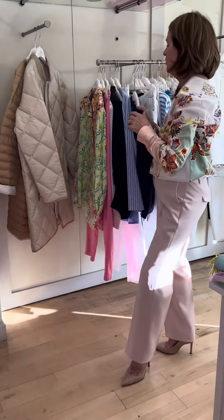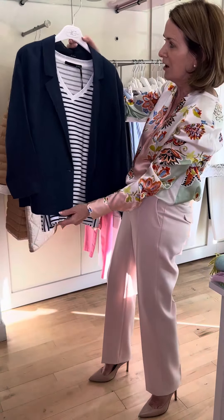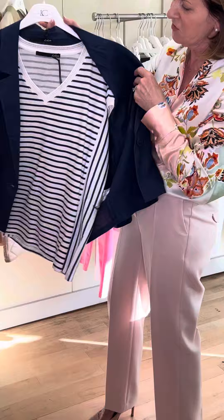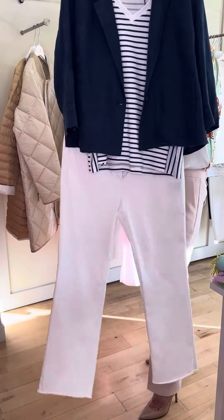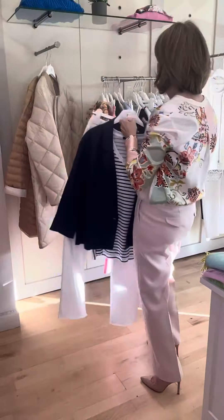For a more nautical look I thought you might like to see this little linen navy royal blue jacket. Very simple little jacket with pocket detail to the side. I've teamed it up with the navy and white v-neck and white t-shirt. Again it would be absolutely beautiful with your white trousers — very handy for our climate in the evenings.